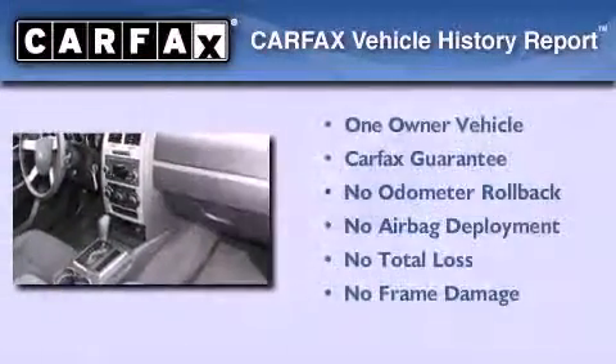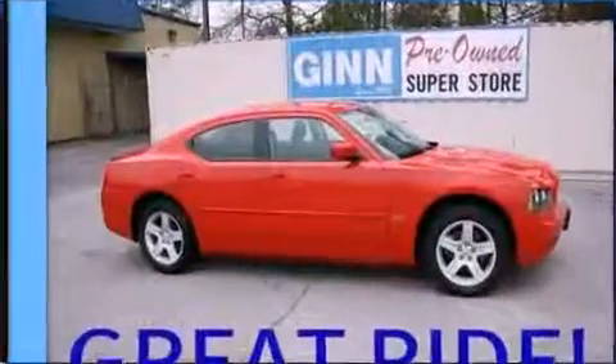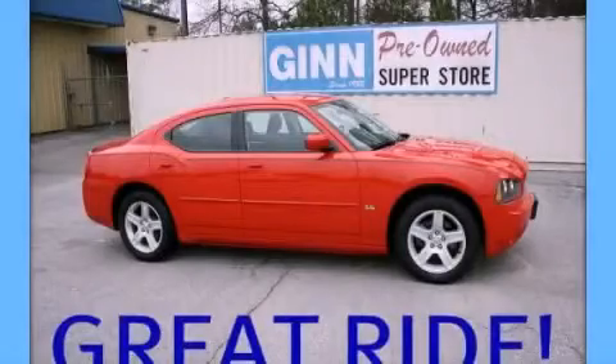This Dodge has had only one owner, and it qualifies for the Carfax buyback guarantee. We invite you to contact us today to learn more about this vehicle.